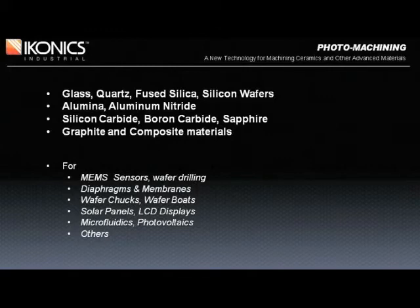Additionally, composite structures respond very well to the process. With a vast number of composites becoming available, it's always best to test them first to ensure photomachining compatibility. The applications are endless, including wafer drilling, MEM sensors, wafer chucks and carriers, channels for photovoltaics, microfluidics, and many others.